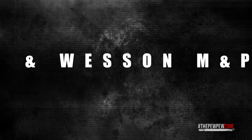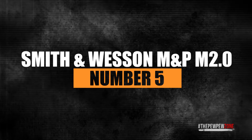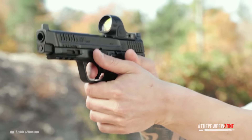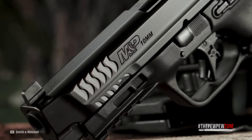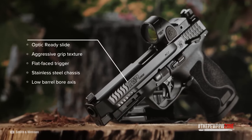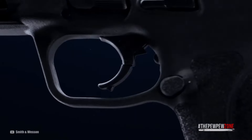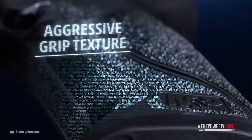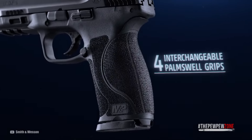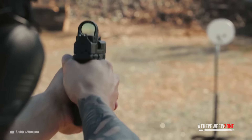Number 5: the Smith & Wesson M&P M2.0. The M&P M2.0 from Smith & Wesson is meant for self-defense, but also for sporting and professional use. It comes with an extended stainless steel chassis and a low-bore axis, making recoil control easier and reducing muzzle rise, which allows for quicker follow-up shots. The trigger is very light and very responsive. The texture on the grip gives you a good purchase, and you get four interchangeable palm swell inserts, allowing you to fit the grip exactly to your needs. The Armor-Kote finish is rugged and corrosion-resistant.